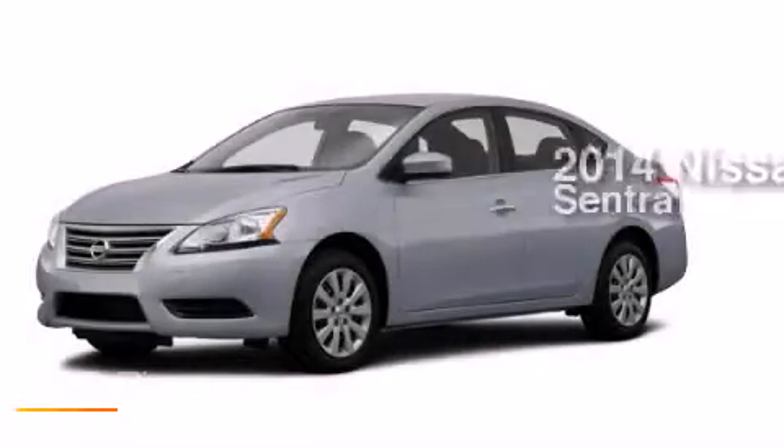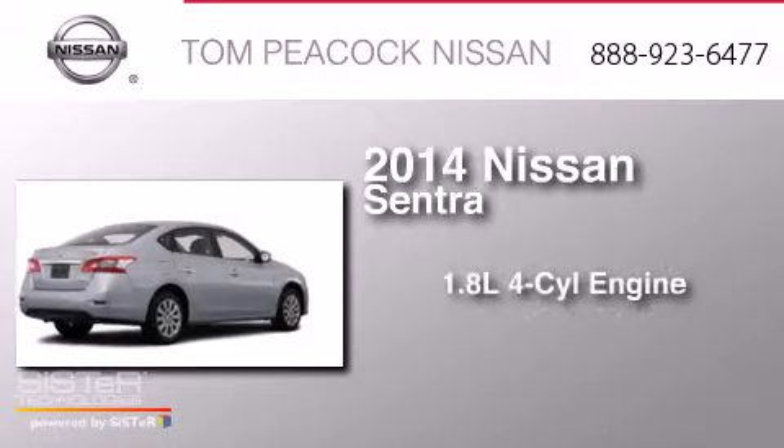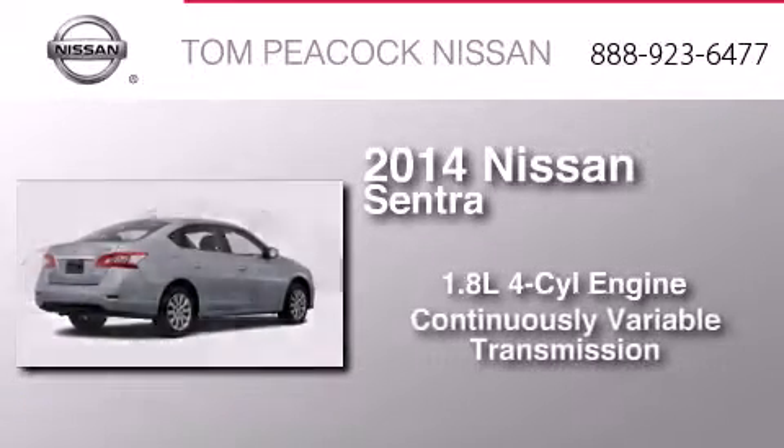This is a brand new 2014 Nissan Sentra. It has a 1.8-liter 4-cylinder engine and a continuous variable transmission.